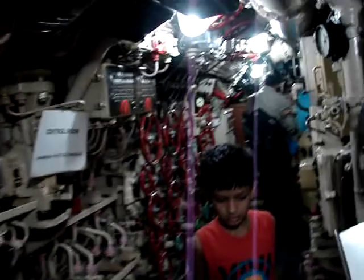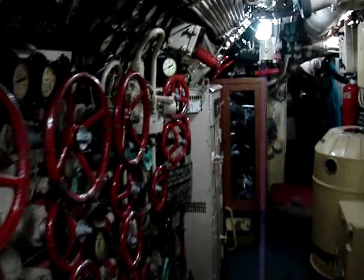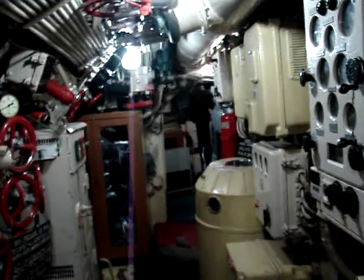We are actually inside a submarine. Look at this — this is for the ordinary camera. It feels weird, isn't it?